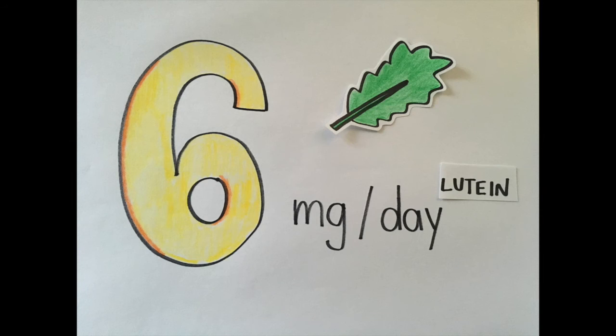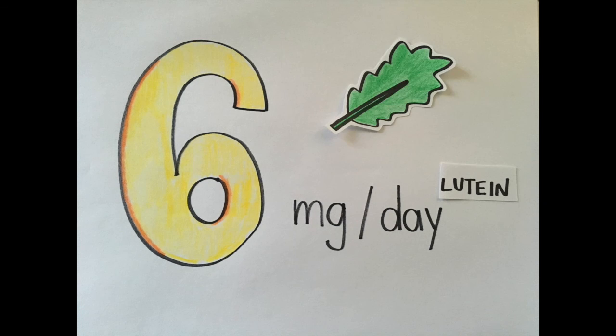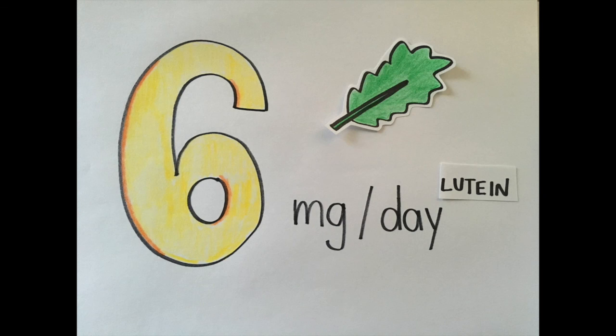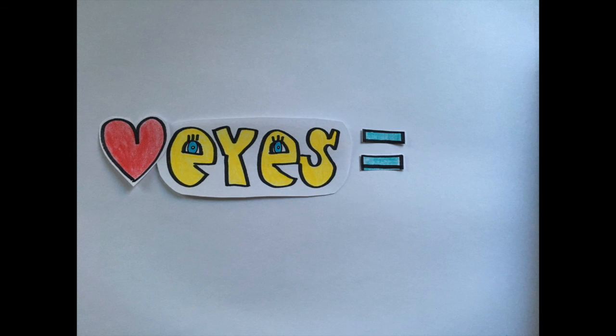The average intake of lutein in the UK is between 1 and 2 mg per day. It has been shown that an intake of lutein at 6 mg per day — which is about half a cup of cooked spinach — may lower your risk of getting AMD by almost half. So if you love your eyes, maybe it's time to listen to your mom and start eating more fruits and vegetables. With love!